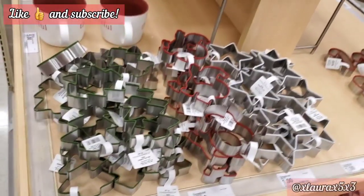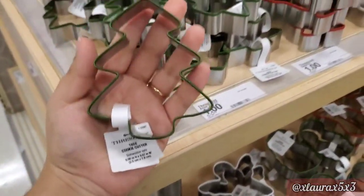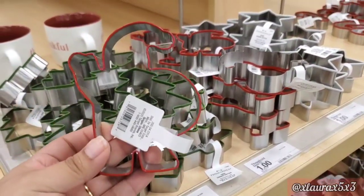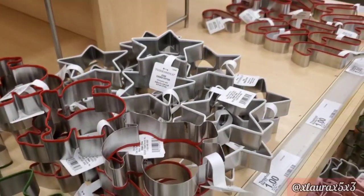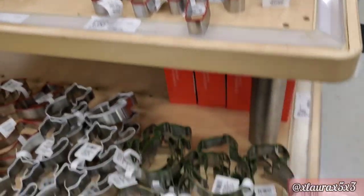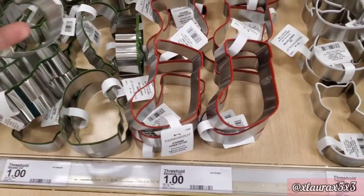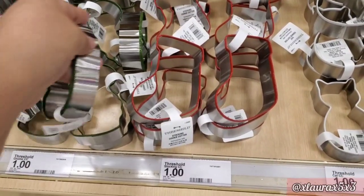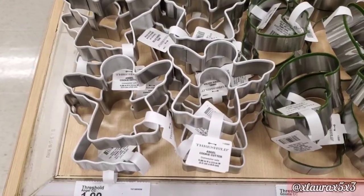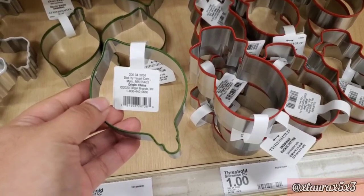They have so many holiday cookie cutters by Threshold, at $1 a piece. Shapes include a Christmas tree in green, Santa in red, a star in white, a candy cane, a dog in green, a cat in white, a red stocking, a gnome, an angel, a gingerbread, a llama, an ornament, and a snowman.